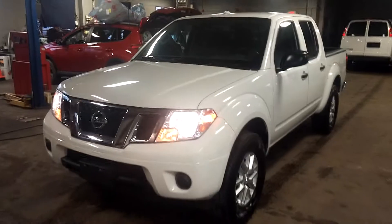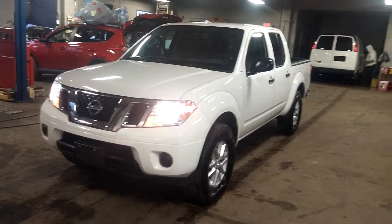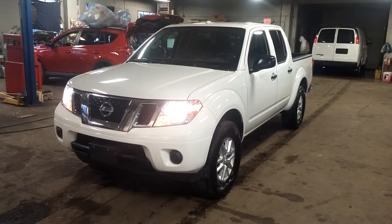That's about it, folks. Once again, a 2016 Nissan Frontier SV model, 4x4, with 9,000 miles — super, super nice. If you have any questions or concerns, don't hesitate to ask. Thank you and happy bidding.